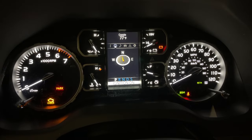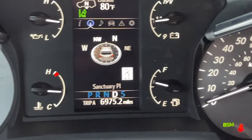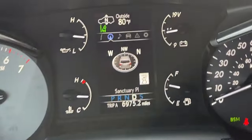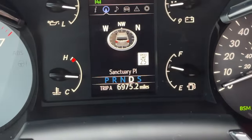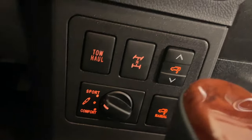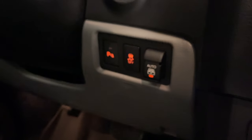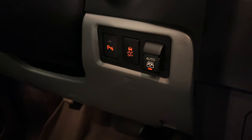One thing about the Tundra that drives me crazy is the compass — the arrow just points to which direction you're going. The Sequoia is much better because as you're driving it actually moves the compass headings, instead of just a fixed arrow pointing south that's really confusing. The Sequoia uses orange color for all the accents, which isn't bad, but I really do like the blue.